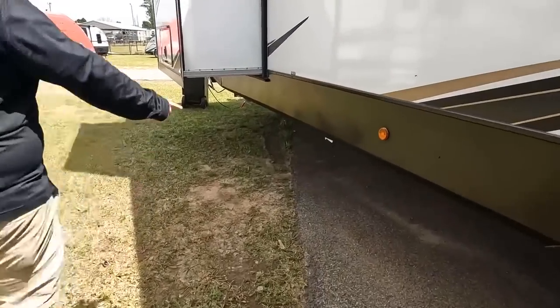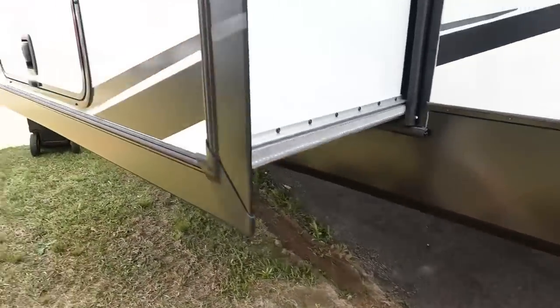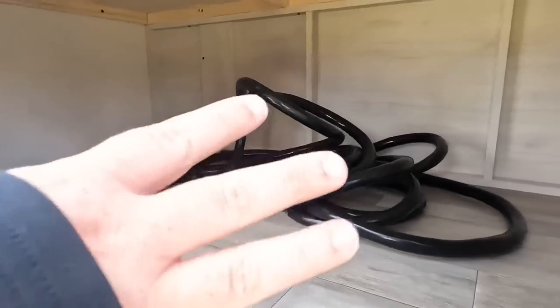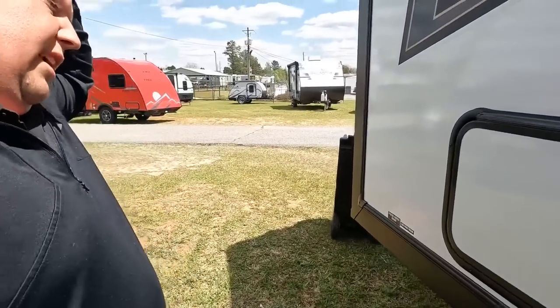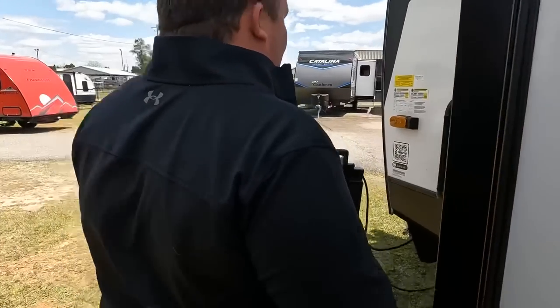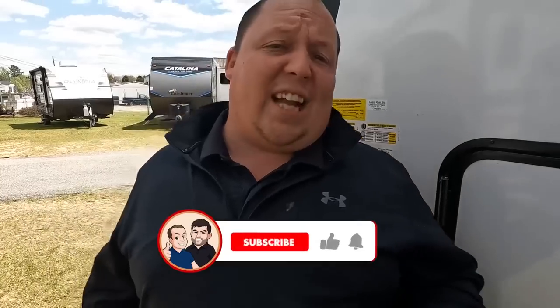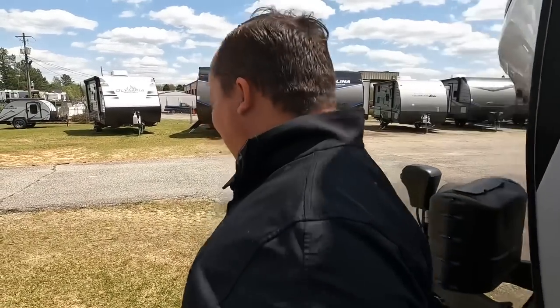Coming down the other side, there's another dump — that's your sewer — and here's the front bedroom slide. So this is storage you don't normally get; the beds are on a slide-out. And here are some of your water components. The outside of the LaCrosse looks great, but it is the inside that looks absolutely fantastic — let's go take a look.